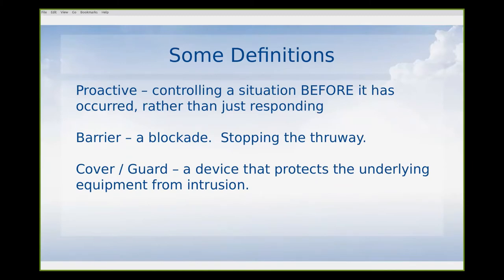So let's start with some definitions — these are very basic. Nobody's going to get a PhD listening to this, but it's practical, rational stuff that when people get their brain around it, it's like, 'Oh, now I get it.' We're going to talk about the word proactive today, which is controlling a situation before it's occurred rather than just responding to it. That's probably the biggest thing I want people to take away. We're also going to use a definition of a barrier — which is a blockade, not just a guard.